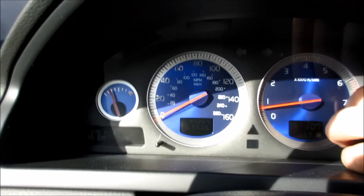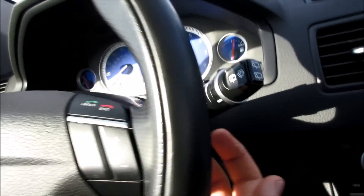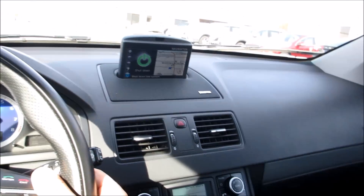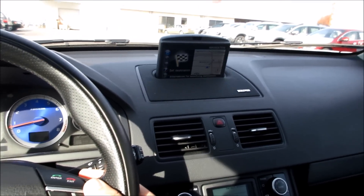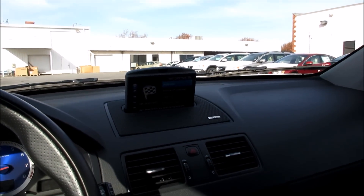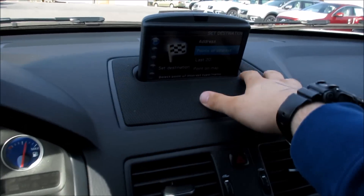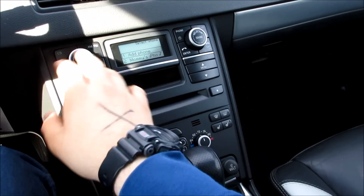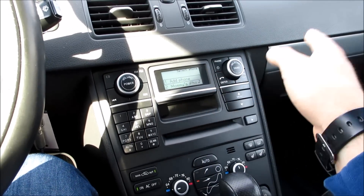You have your blue gauges, and up here you do have your navigation system, all controlled by the back of the steering wheel — it's very easy. You can set your destination, view the map, all the normal stuff, points of interest and all that. Up here you do have your center channel for your premium performance sound system and two air vents.